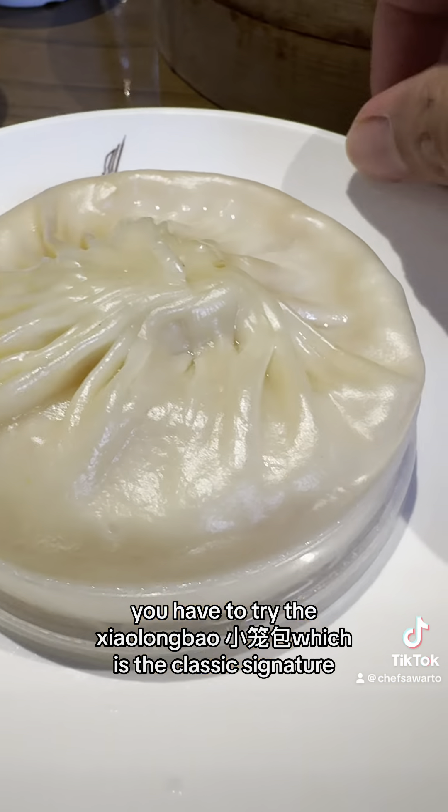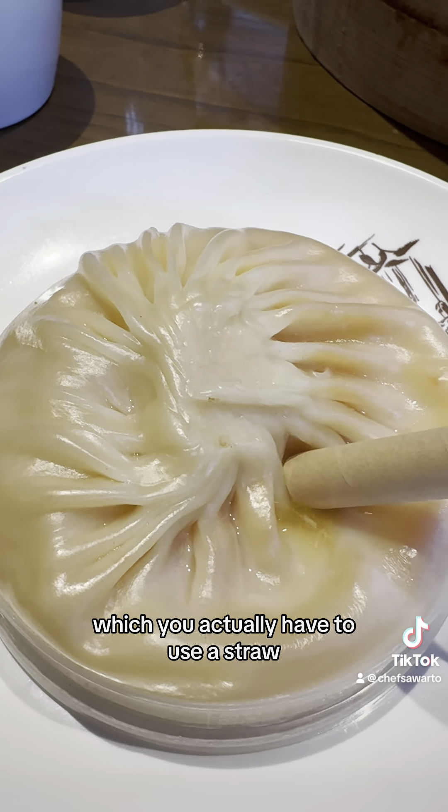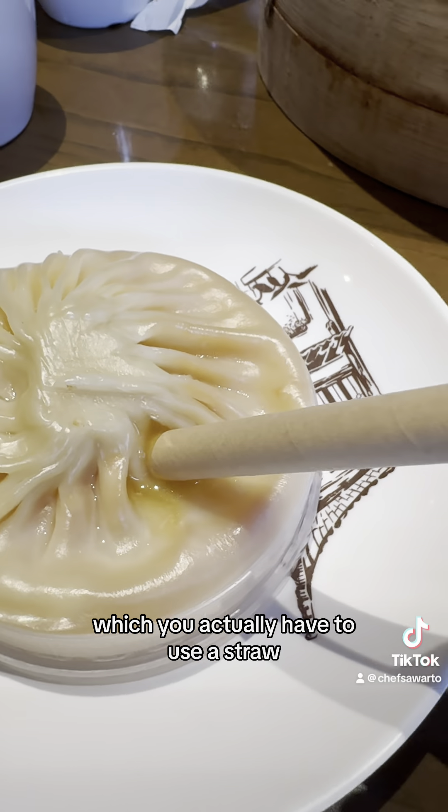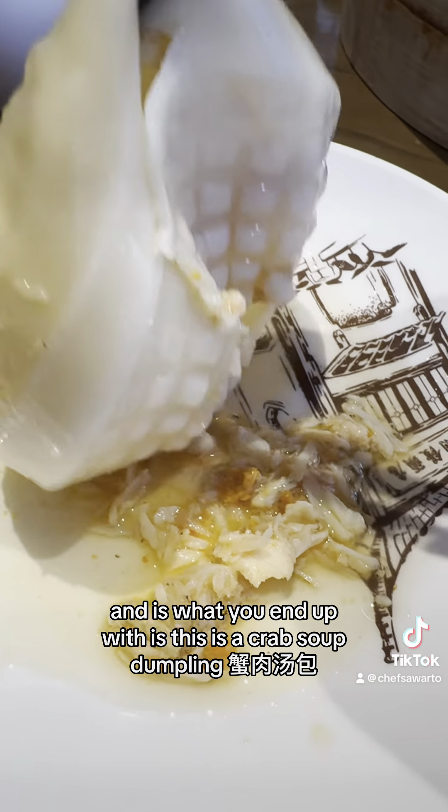And this is the tang bao, which you actually have to use a straw to enjoy the essence of the broth first. And this is what you end up with — this is a crab tang bao.